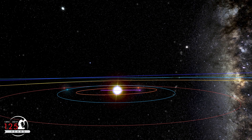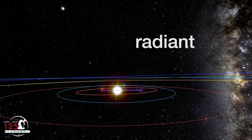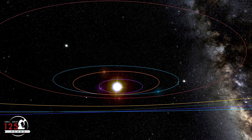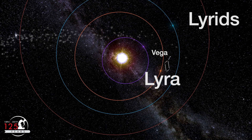Meteor showers are named for the point in the sky where the meteors appear to originate, a location called the radiant. The location of the radiant depends on the combined motion of the Earth and the meteoroids themselves. The radiant of the Lyrids is near the bright star Vega in the constellation Lyra.